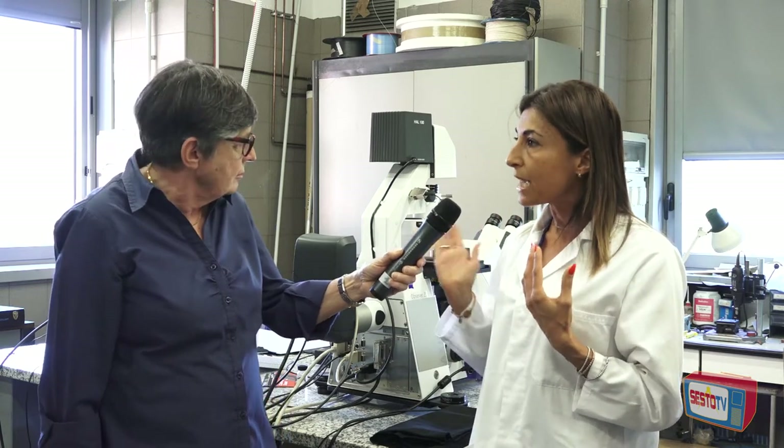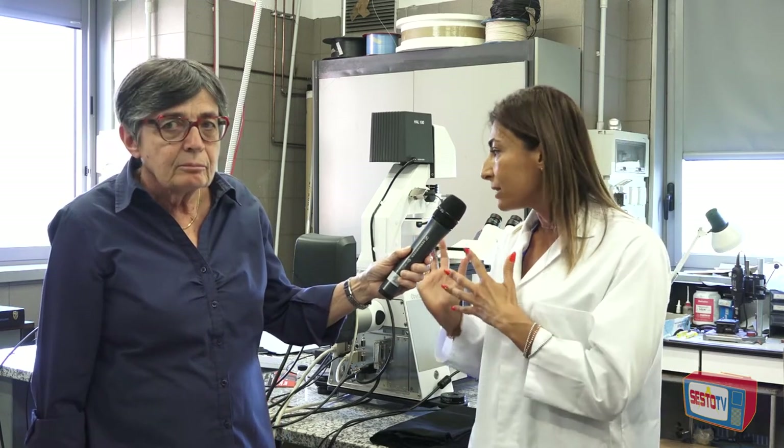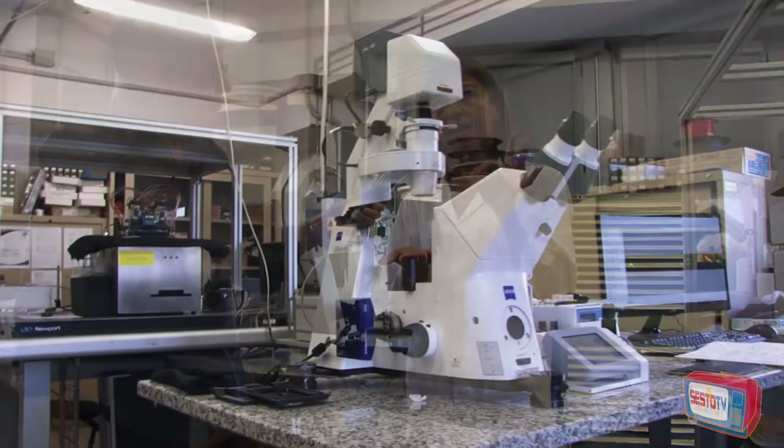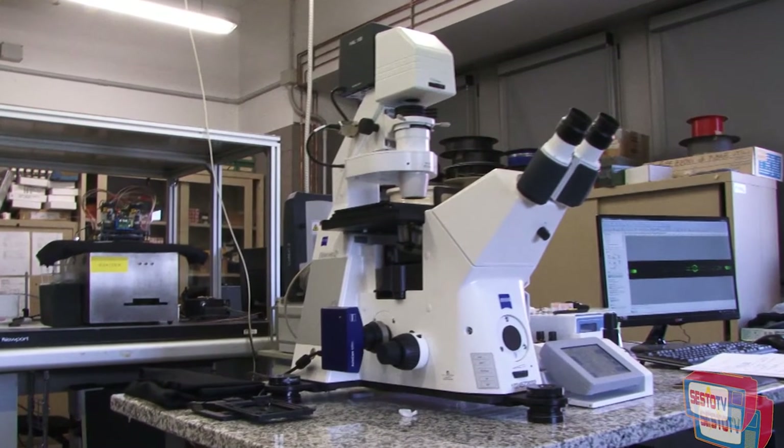Utilizzo questo microscopio a fluorescenza che, attraverso un particolare sistema, permette di sezionare la cellula e visualizzare dove è presente il nostro sensore all'interno della cellula tumorale.